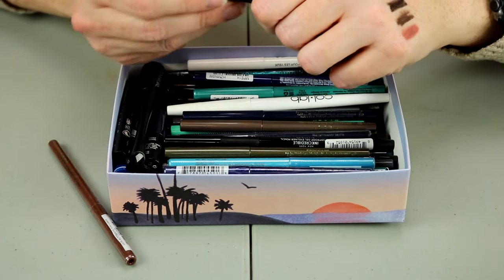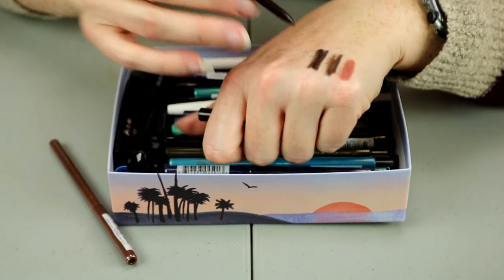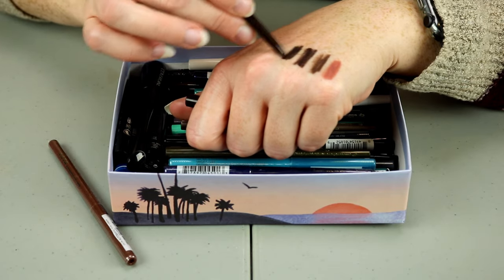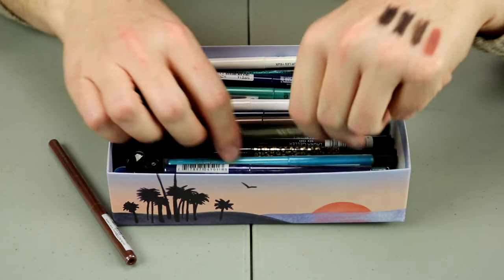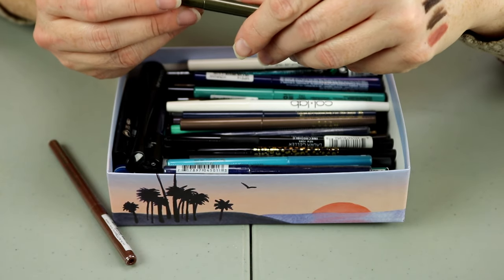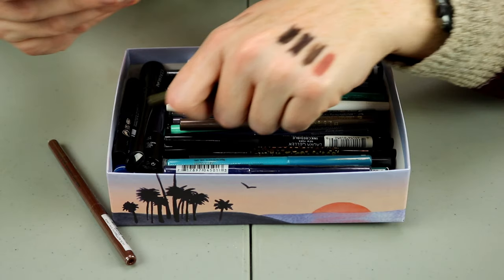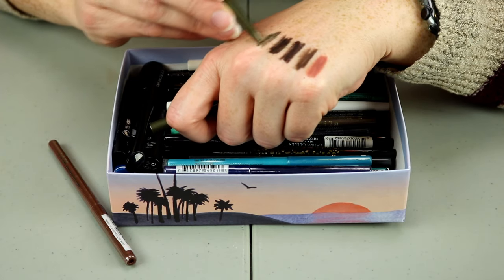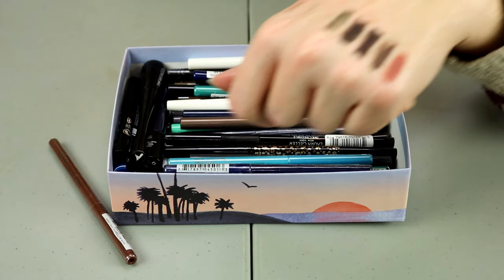This is the Ulta Automatic Eyeliner in Black Brown — I've definitely swatched this one, so it's a little bit different. I'm going to go ahead and hold onto that one. This one is the Stila Smudge Stick Waterproof Eyeliner in Mare — that is unique to my collection; I don't have any other green eyeliners, so I'll hold onto that one.